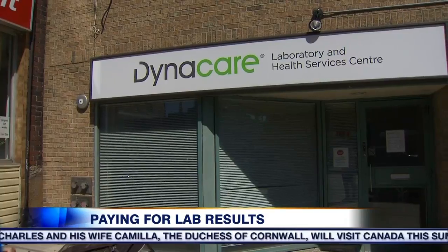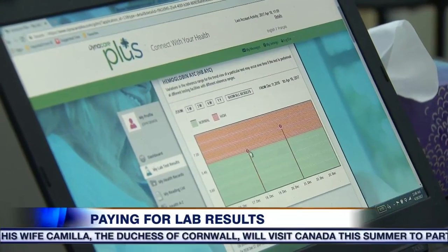However, paying a premium for health care leaves some patients sick to their stomach. It's a step in the wrong direction. Mobile health information is likely to be the next frontier for private labs like Dynacare. The idea is, as more Canadians want their health information right at their fingertips, more will be willing to pay for it. Reporting from Roncesvalles, Amanda Ferguson, City News.